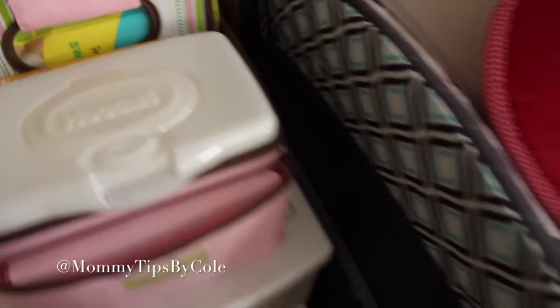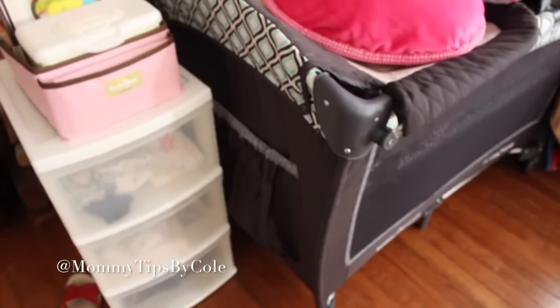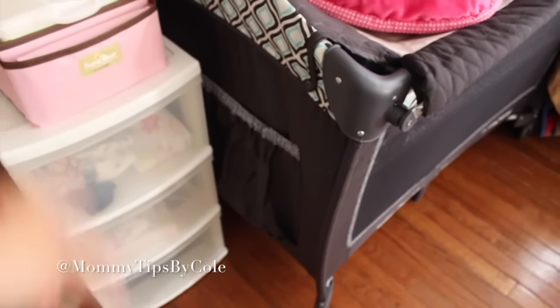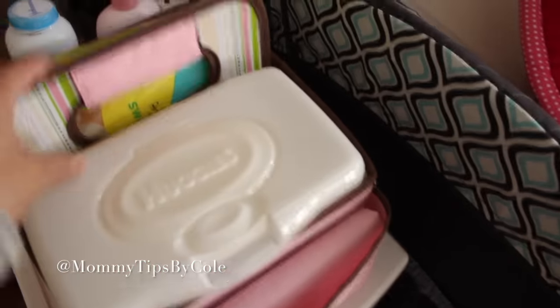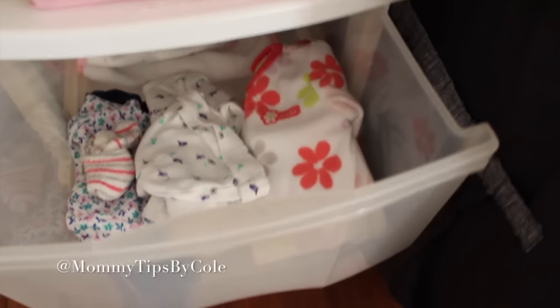I've already set up my station down here — I have a video on this setup. Everything is accessible to me so I don't have to go up and down the stairs. I keep this little drawer system here, and there's not a lot in it now but the drawers will fill up gradually. This is a diaper caddy that comes with a changing pad, so if we bring it to a different room I have a changing surface, plus wipes, diapers, diaper sacks for dirty diapers, and cream, lotion, and powder — all easily accessible.